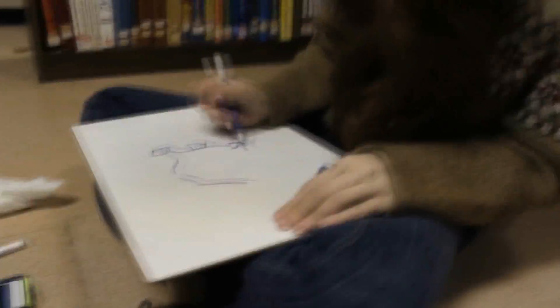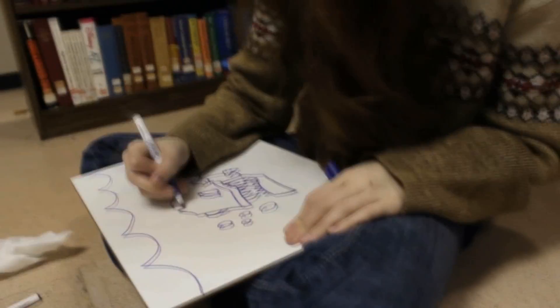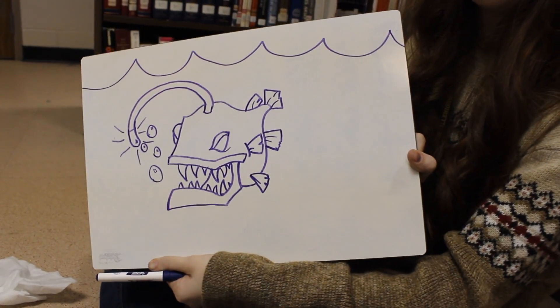One example of responding to the environment is the anglerfish. This creature lives in an environment where it is incredibly deep and dark. To respond, it has developed a bioluminescence. This rod of light provides the fish with protection, warmth, and a way to find food.